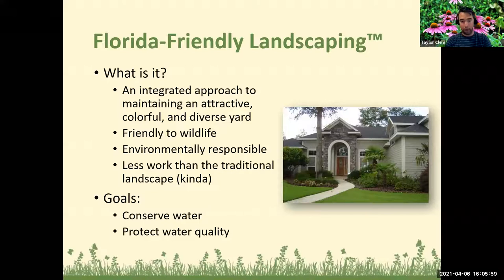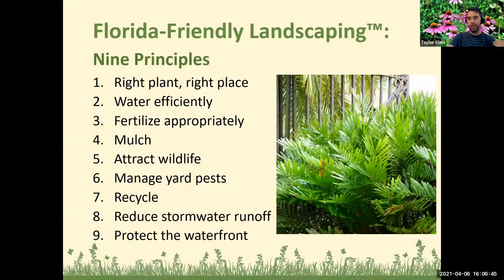The Florida Friendly Landscaping Program ultimately comes back to conserving water — water quality and water quantity — and a lot of it really comes from plant selection. What are the plants we are using in the landscape to make sure we're having a very diverse landscape, one that can be attractive and colorful, friendly to wildlife, environmentally responsible, and less work than a traditional landscape? It really depends on how you want to manage it and what type of specialty plants you have.